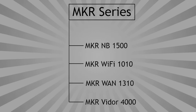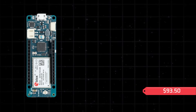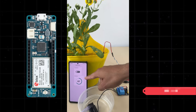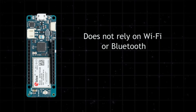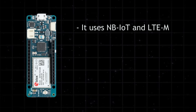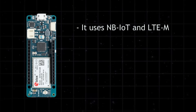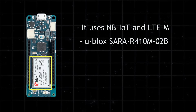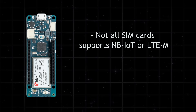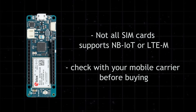Now let's look at some boards from the Maker series. The MKR NB1500 is designed for one specific purpose: connecting your Arduino project to the Internet from almost anywhere, without Wi-Fi or Ethernet. Instead of relying on local networks, it uses NB-IoT and LTE-M — two low-power cellular technologies built for IoT. This is made possible by the u-blox SARA module integrated directly into the board. Keep in mind that not all SIM cards support NB-IoT or LTE-M, so check with your mobile carrier before buying.